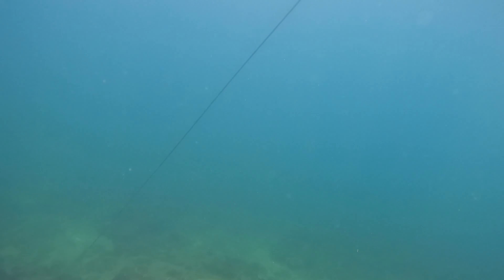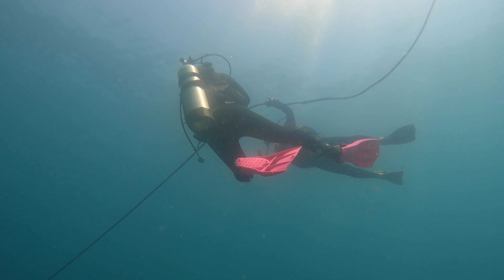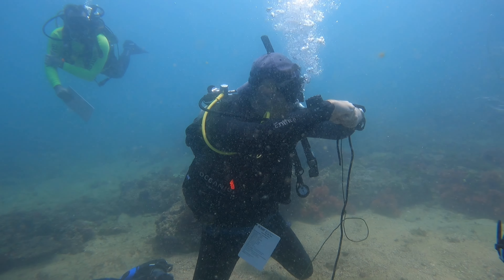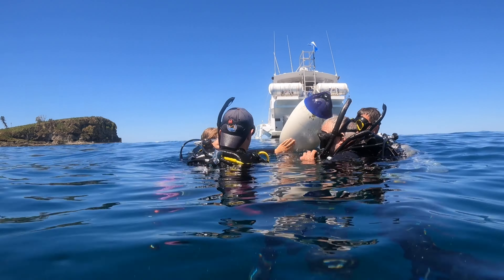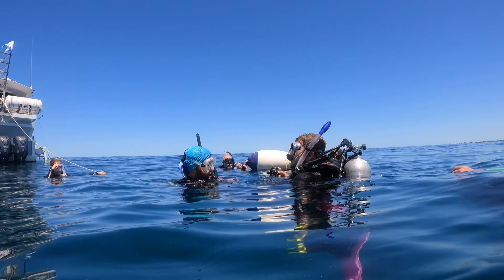A big part of being an instructor is knowing how to teach in the open water — gauging conditions, understanding your students, and giving it practice. This is what we practice during our IDC when we head out to Majimba and get used to all the different conditions here on the Sunshine Coast, as well as practicing loads of different skills that they might encounter both in the instructor exam and later on in real life.